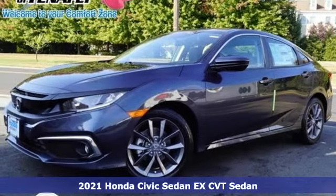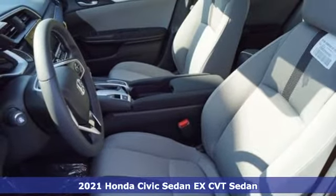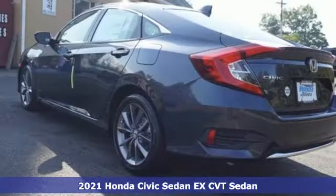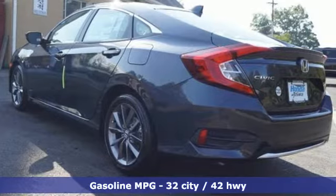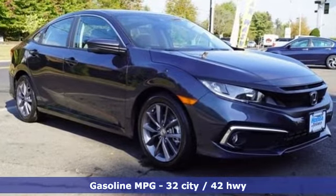Here's a new 2021 Honda Civic Sedan. The energetic Civic makes the destination less important than the journey. It comes nicely equipped with features you'll love, including external memory control and remote engine start.